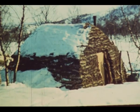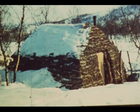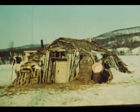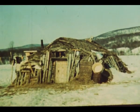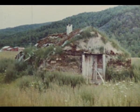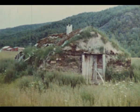En annen nordsamisk gammetype er den rektangulære huslignende gammen, som har vært mer vanlig blant bofaste samer. Ofte bodde både folk og fe under samme tak i store fellesgammer, men det har også vært vanlig å ha egne fjøs- og stallgammer. I dag er det bare få rester å se etter boliggammer.